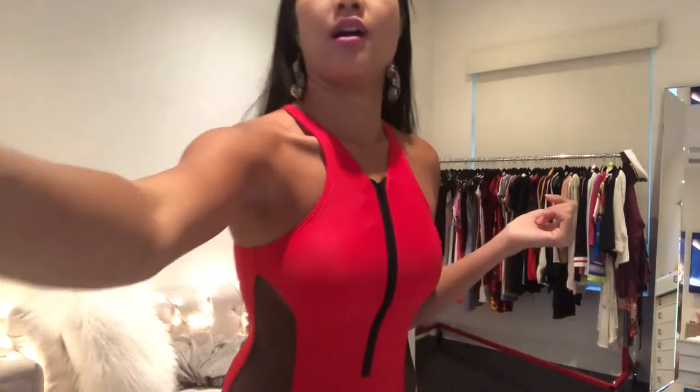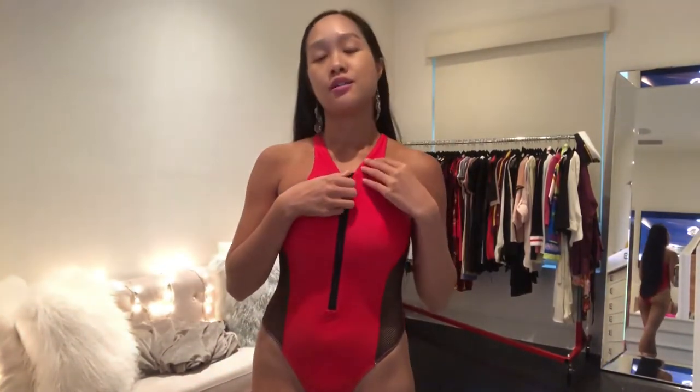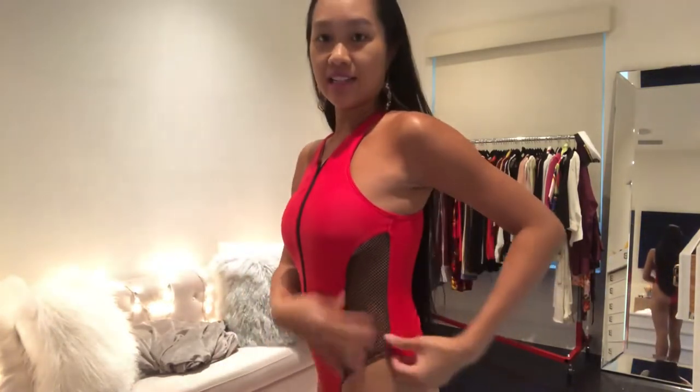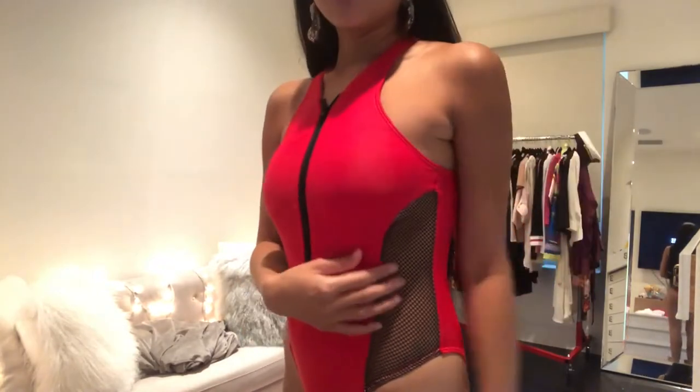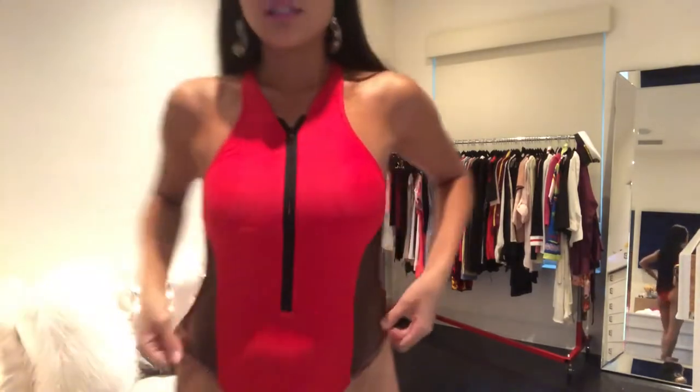This is the first bikini — it's a size medium bodysuit, red and black. In the middle there's a black zipper so you can adjust it for full coverage or show as much cleavage as you want. On the sides there's see-through black mesh that gives it a bit of sexiness and shows a little more skin.